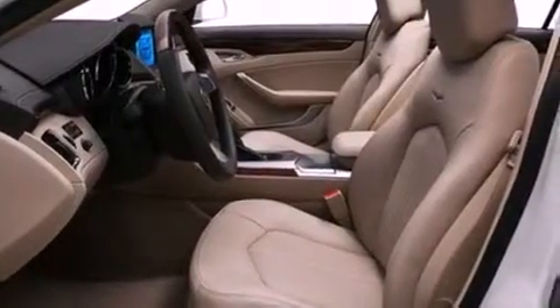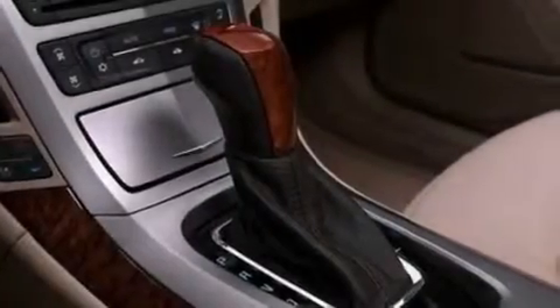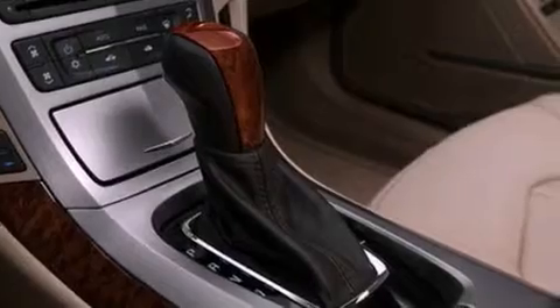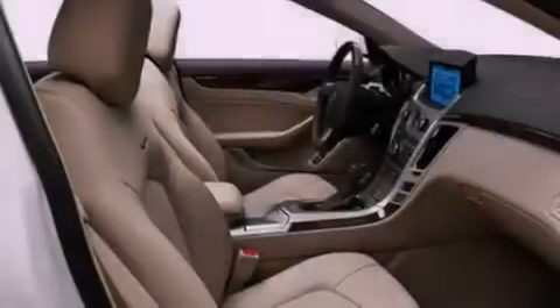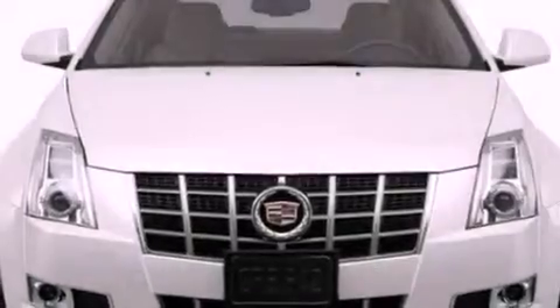Its top features include a power driver's seat, air conditioning with automatic climate control, steering wheel mounted cruise control, a premium sound system, a leather-wrapped steering wheel, performance tires, aluminum wheels, a low-tire pressure indicator, heated side-view mirrors, and an anti-theft protection system.